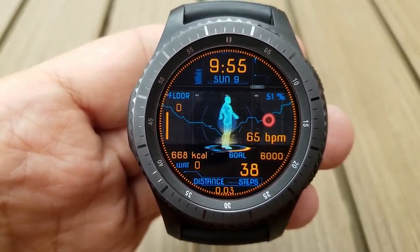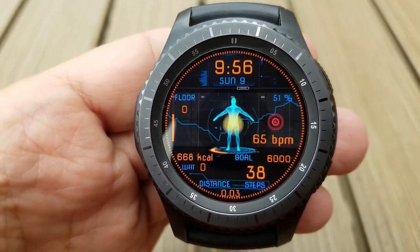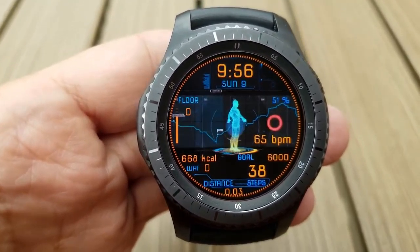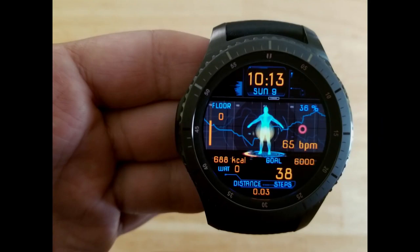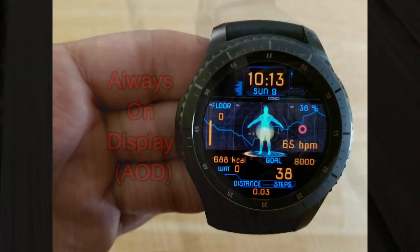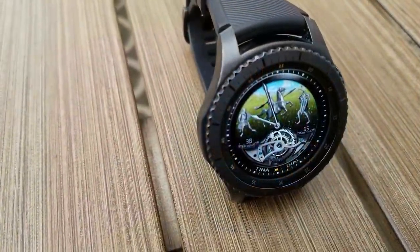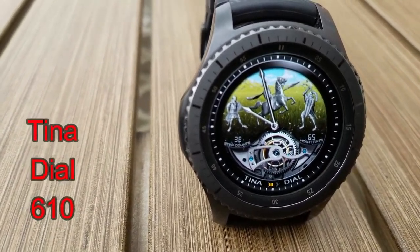Calories burnt, step count and goal, distance traveled, and water intake are all at the bottom of the watch face. This one also comes well equipped with nine app shortcuts.